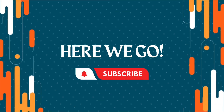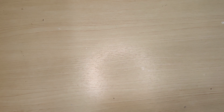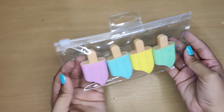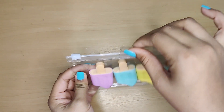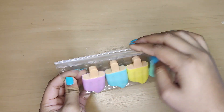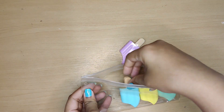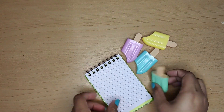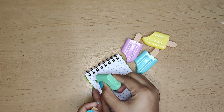The first product of our haul are these mini ice cream highlighters. They come in a white transparent case in a pack of four. Talking about the pigment, they are not that pigmented — one needs to swatch it twice for a proper color.